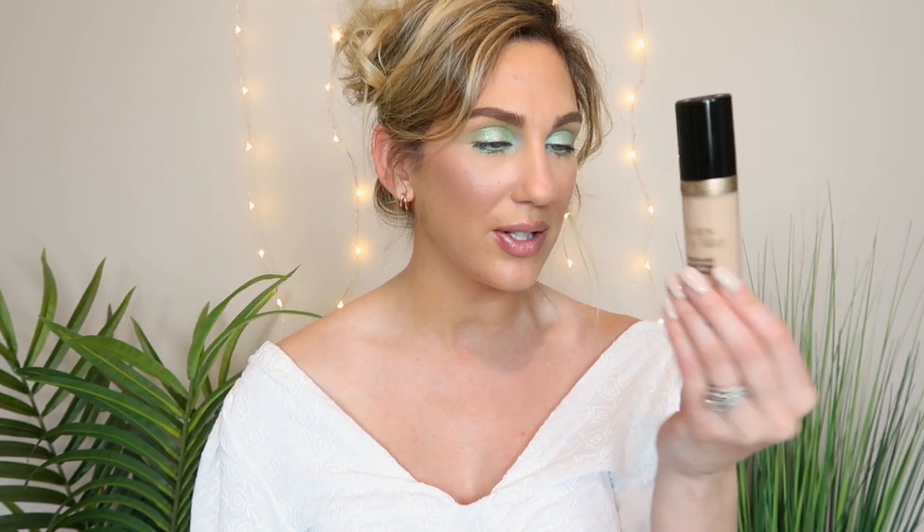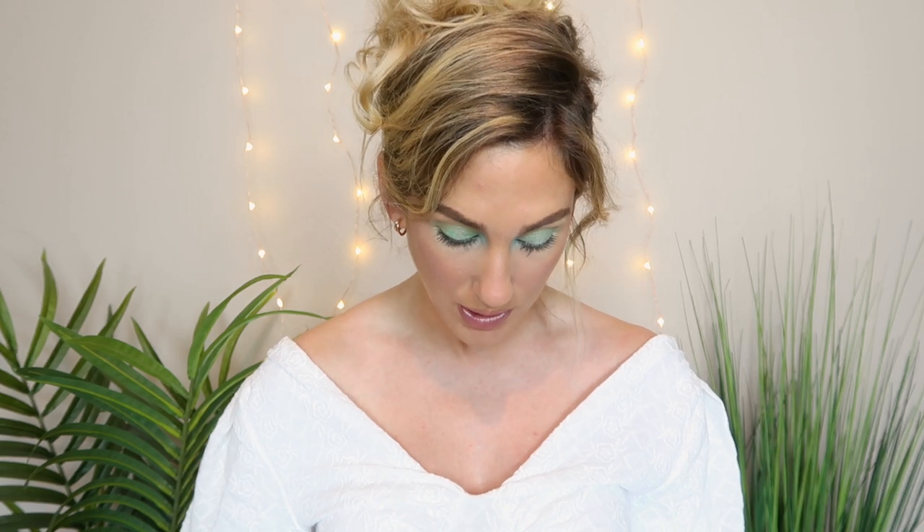I also put in my Too Faced Born This Way Multi-Use Sculpting Concealer. I can definitely wear it as a concealer when I wear the Neutrogena, or sometimes I just wear it all over in summer as a really light coverage foundation. I really want to start to scrape at this because I've seen friends use it all the way up — it's a lot of product for a concealer, more like a foundation bottle. I have the shade Nude, which matches me a little better right now, so I'm going to try to use this one up as much as I can.